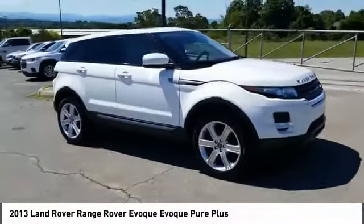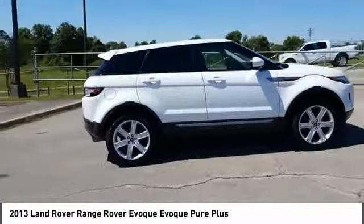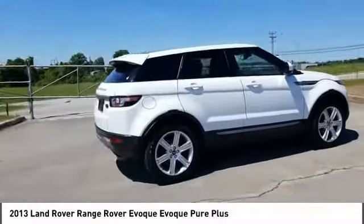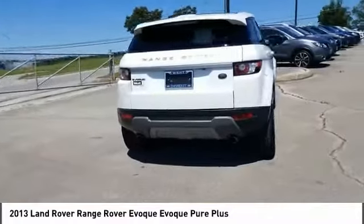Make a great choice today with the 2013 Evoque. The all-new Range Rover Evoque is the lightest and most fuel-efficient Range Rover to date, continuing our commitment to environmental sustainability.